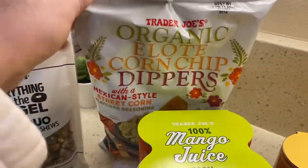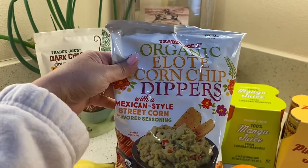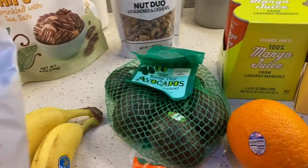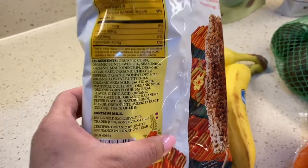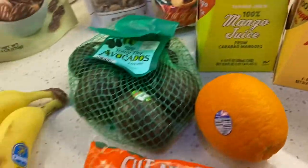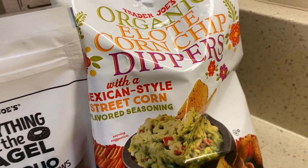Over here we have this organic Elote corn chip dippers with a Mexican-style street corn flavored seasoning. Doesn't that look delicious? Sounds like it would be perfectly paired with my avocados over here. Here are the nutrition facts and ingredients on the back — it contains milk. I've had this before, it's delicious. It's perfectly paired with guacamole or some salsa. The price for this is $2.49.